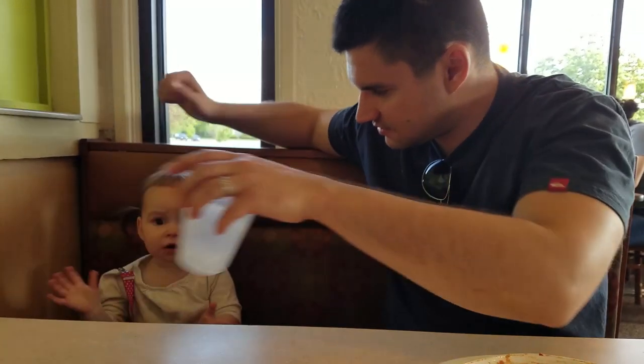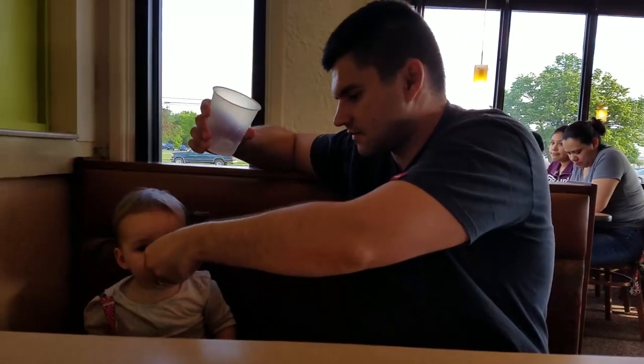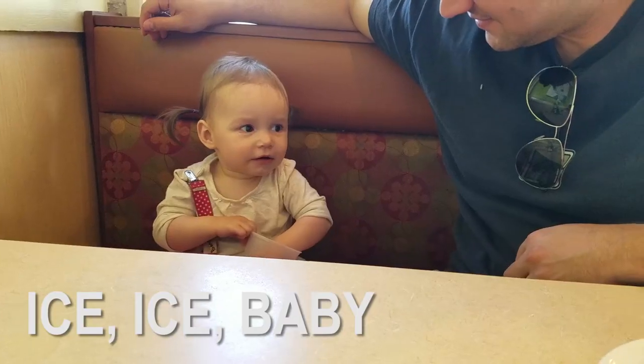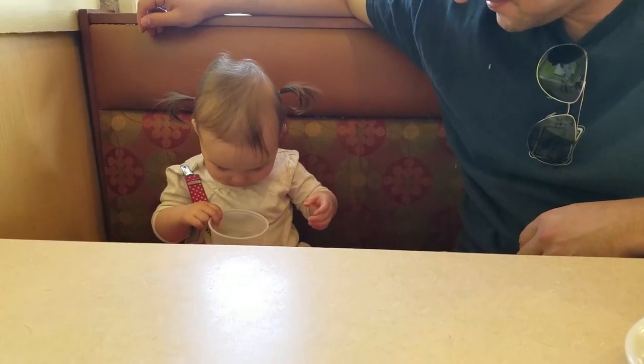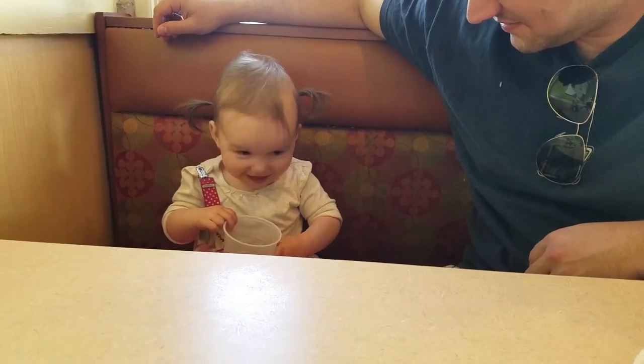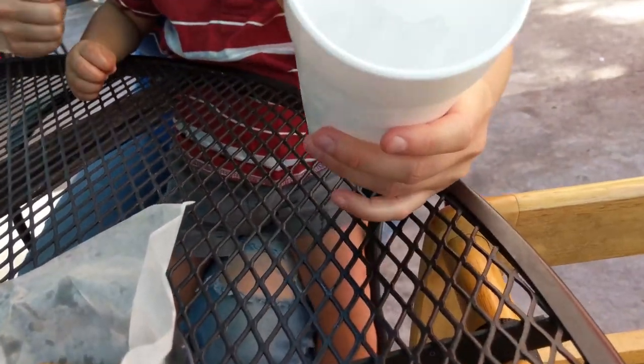Are you in a restaurant with a fussy baby? Something that has worked time and time and time again: ask the waitress for a cup of ice. That will occupy a toddler, a baby, anybody for a long time. You just give them a little piece of ice to suck on, or even just to hold or play with — it's just water and it kind of distracts them.